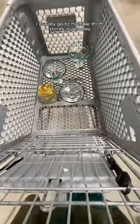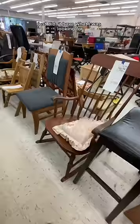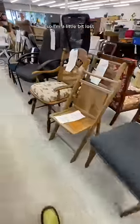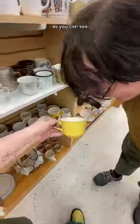I usually go to multiple thrift stores in one day, and the second store that I went to just didn't have what I was looking for. I am on the other side of the country so I'm a little bit lost, but that doesn't mean that we didn't scope the place out very hard, as you can see.